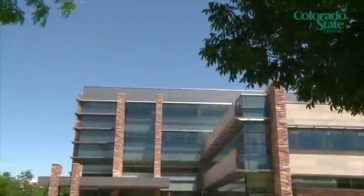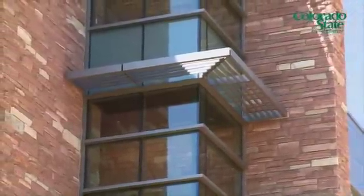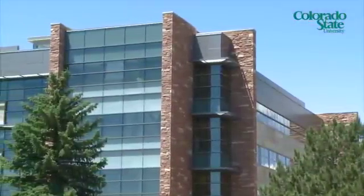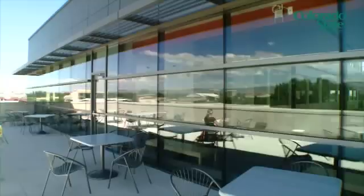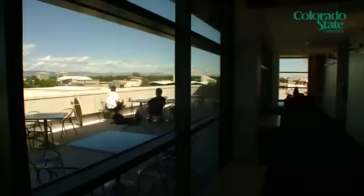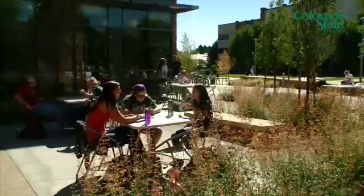We're a gold LEED building, which we should be proud of. The University Facility Fee Advisory Board, or UFAB, was involved when this building was designed — the architects did attend several of our meetings and we had a lot of input as far as the design and what we thought the students would like.